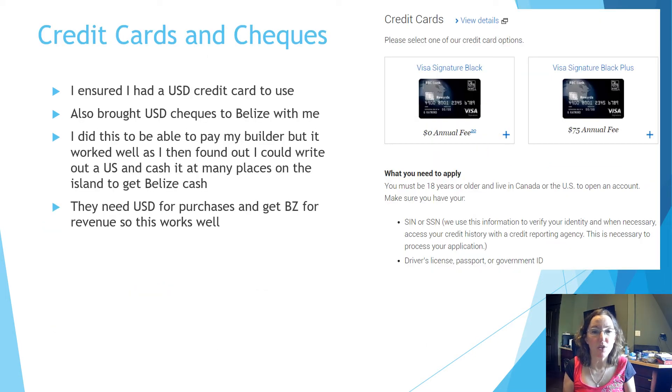Now I want to talk about a couple of things you may want to bring when you come to Belize for a period of time. I made sure I had a US credit card, because my Canadian credit card has an extra 2.5% exchange fee hidden in the rates — when I looked at the conversion rates I was shocked. US credit cards are typically not as bad. I also brought US dollar checks to Belize, originally to pay my builder, but I found I could write a US dollar check and cash it at many places on the island to get Belize cash. They do that because they need US dollars for their purchases but receive Belize dollars as revenue. You can see I've put a picture of some of the credit cards you can get with RBC in the US — you can apply for those as a Canadian or an American, which is a big advantage since normally Canadians can't get a US credit card.